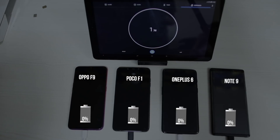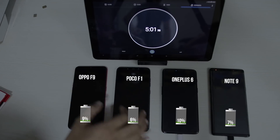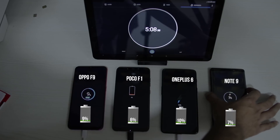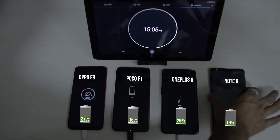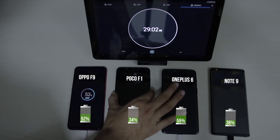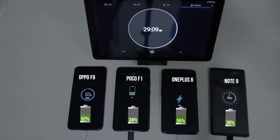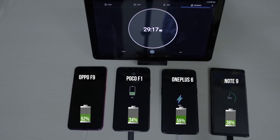Charging the four phones side by side, the OnePlus 6 takes the lead initially. In the first 5 minutes, the Oppo F9 has 9%, the POCO F1 has 6%, Note 9 has 7%, while the OnePlus 6 leads with 10%. At 15 minutes, the Oppo F9 is at 27%, the POCO F1 at 16%, the Note 9 at 19%, and the OnePlus 6 still leads with 29%. At 29 minutes, OnePlus 6 is at 55%, Oppo F9 close behind at 52%, while the Note 9 and POCO F1 are at 36% and 34% respectively. The OnePlus 6 and Oppo F9 are very close because their fast charging technologies are more or less the same, and the F9 has a slightly larger battery.